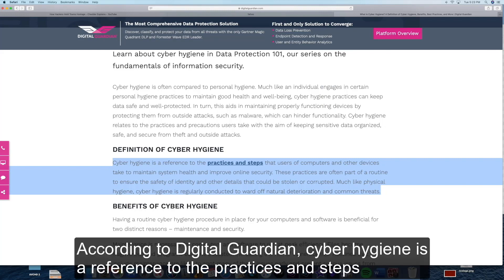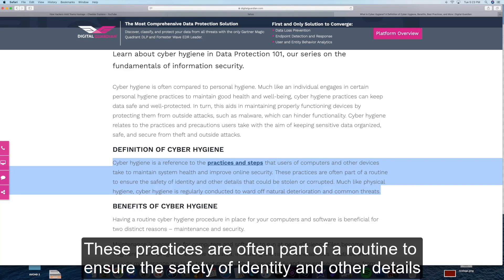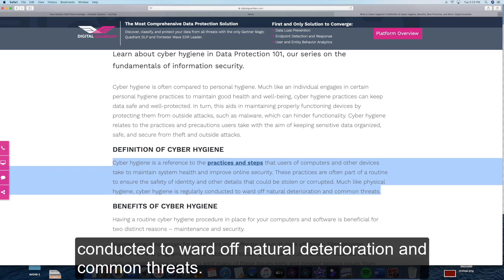According to Digital Guardian, cyber hygiene is a reference to the practices and steps that users of computers and other devices take to maintain system health and improve online security. These practices are often part of a routine to ensure the safety of identity and other details that could be stolen or corrupted. Much like physical hygiene, cyber hygiene is regularly conducted to ward off natural deterioration and common threats.